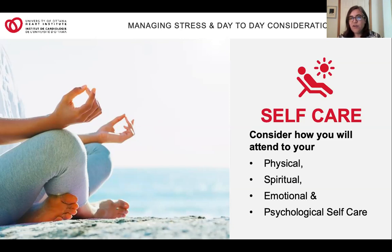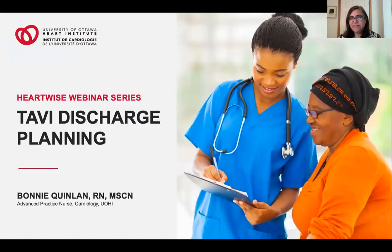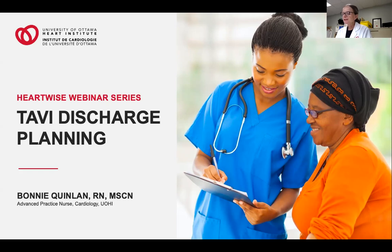Thank you very much. I'll send you off to our next presenter, Bonnie Quinlan. Hello and welcome. My name is Bonnie Quinlan, and I'm an advanced practice nurse in cardiology. I'm going to spend the next 15 minutes or so discussing discharge planning and what types of things we'd like you to watch for at home after discharge.